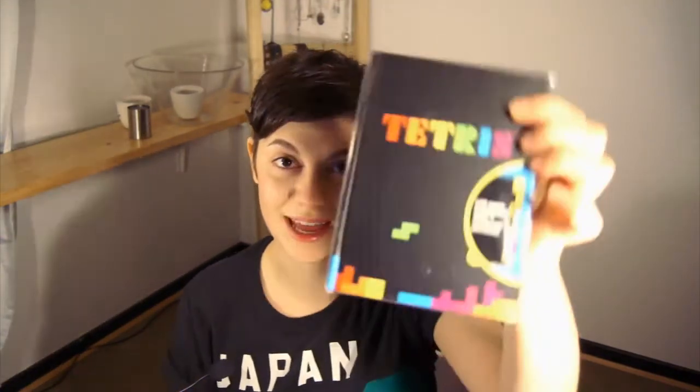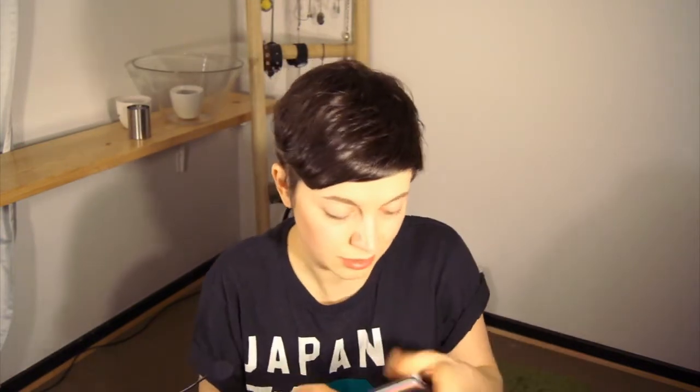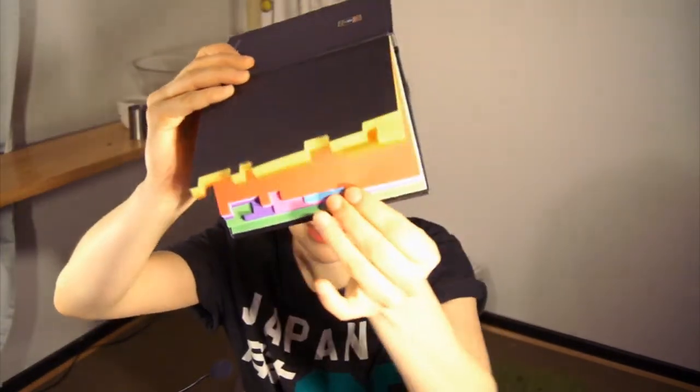Next item — oh, this feels like a notebook. And it is a notebook — it's a Tetris notebook. That's pretty cool. Let's see — maybe it's an organizer or something. Oh, it has a latch. And it is, indeed, a Tetris organizer. Look at that — it's really, really intricately cut. I'm probably gonna end up using it, because I like it and it's colorful. It's beautiful.